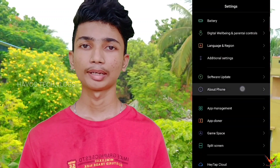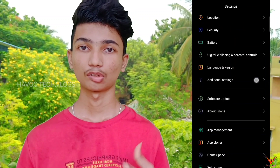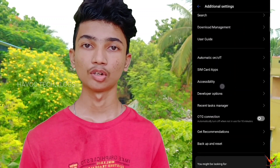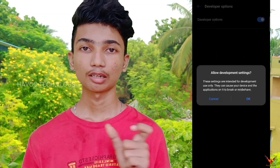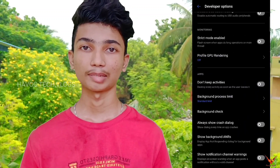We have a bonus tip. If you have developer options — if you want to know how to enable it — you can go to settings. You can find the app and go to the developer options. If you scroll down below, you can enable the background activities. If you enable that, you can see the running processes in the background.